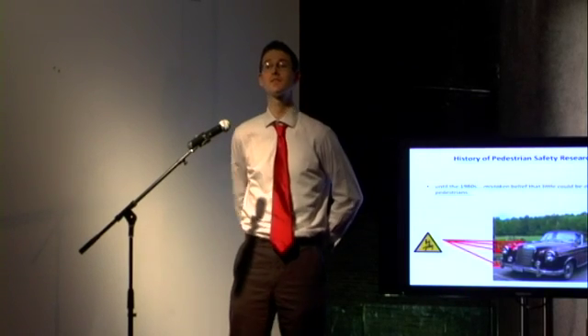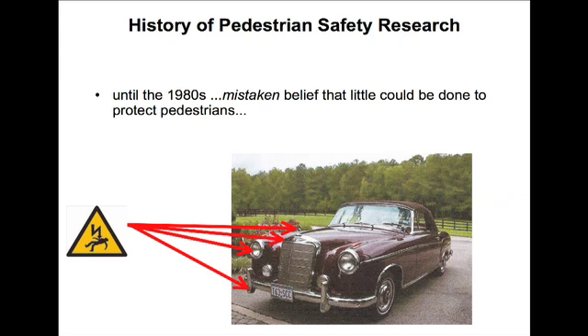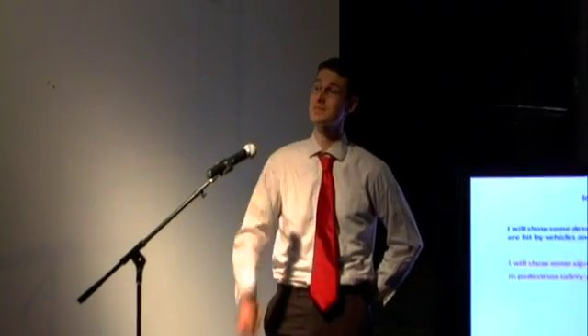In the past, vehicle designers paid little heed to this. Old-style vehicles — sorry, Mercedes — had a host of features on the front end that were almost designed to be dangerous for pedestrians, including the famous Mercedes hood ornament.